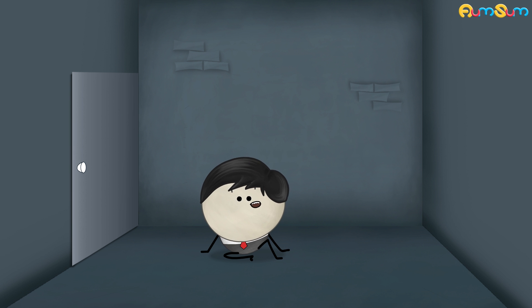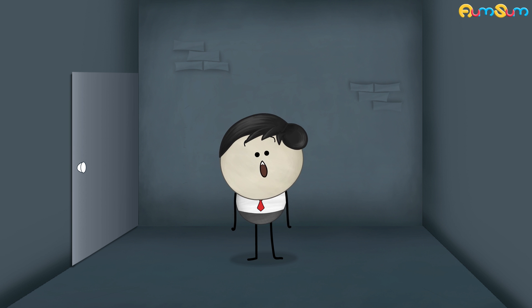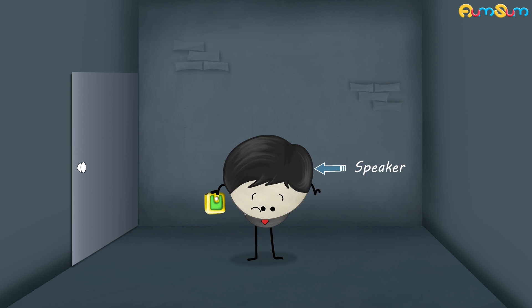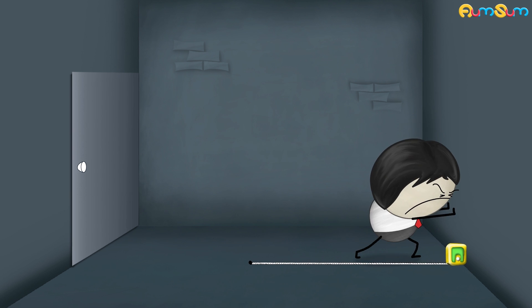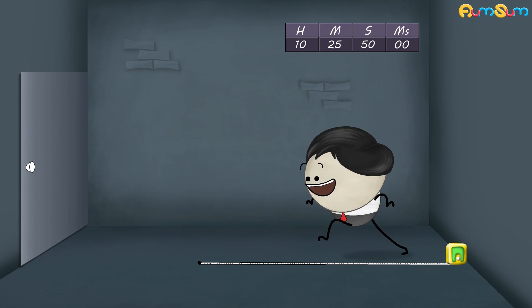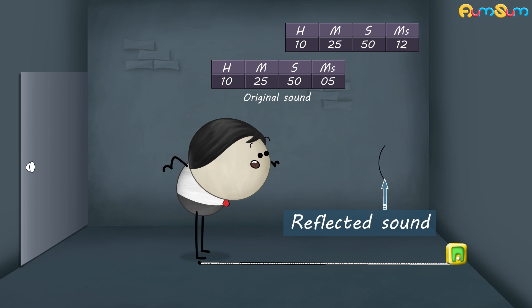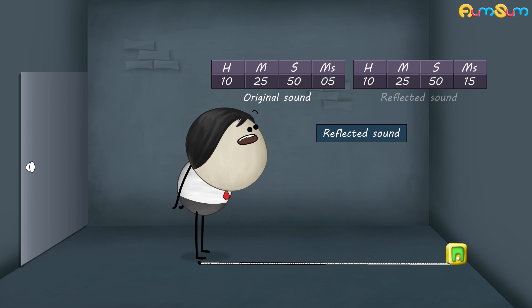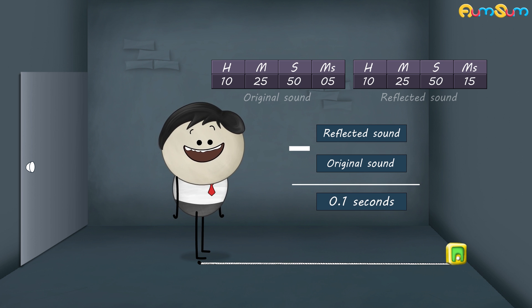The second condition for an echo is that the minimum distance between the speaker and the reflecting surface should be at least 17.2 meters. When the distance is 17.2 meters, the time interval between the reflected sound and the original sound will be equal to 0.1 seconds. As a result, we will be able to hear an echo.